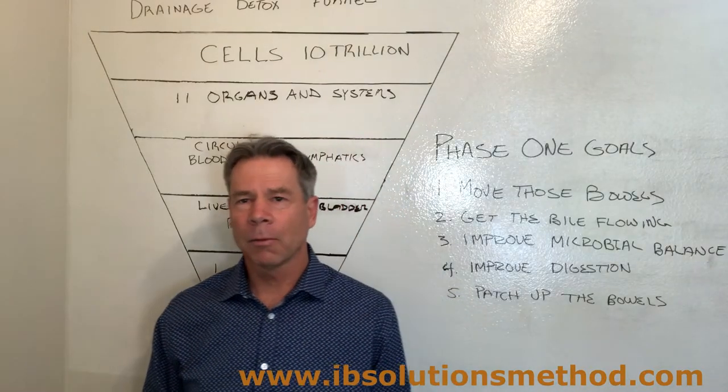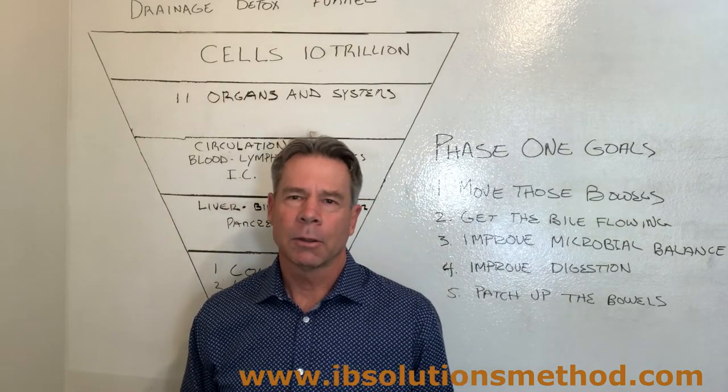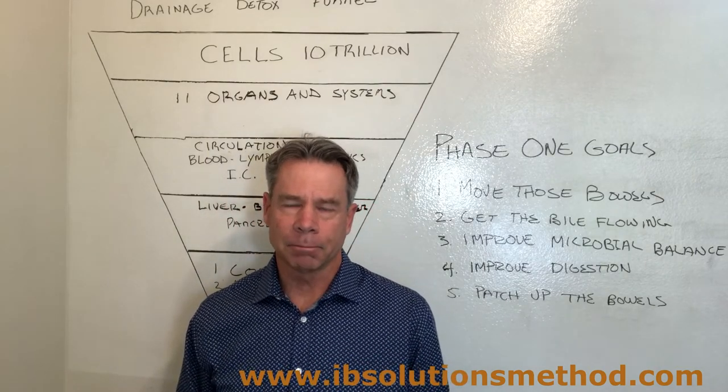Hi, my name is Dr. Wade Binley. I'm the founder and the clinic director of the IV Solutions Method, which is a functional health care delivery system.